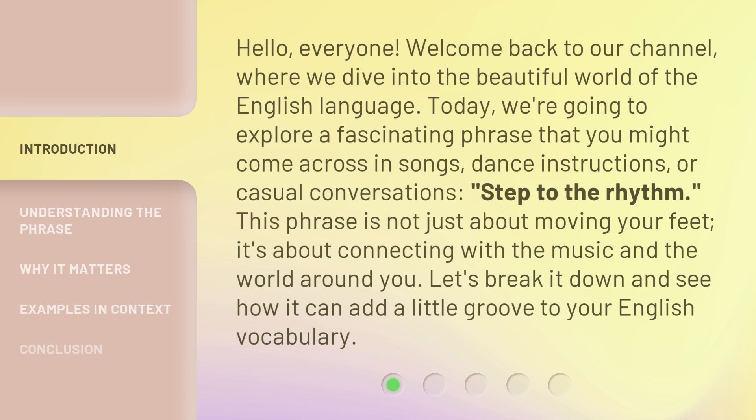Today, we're going to explore a fascinating phrase that you might come across in songs, dance instructions, or casual conversations.